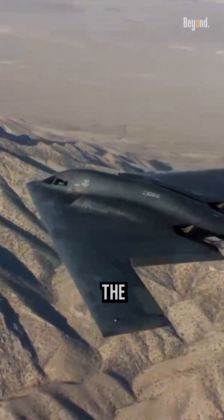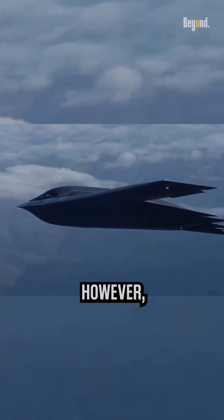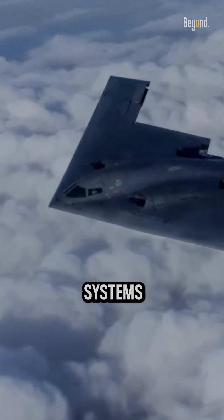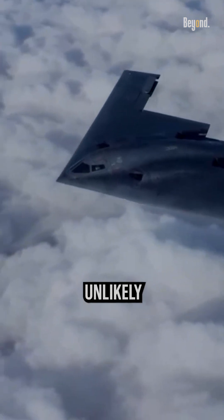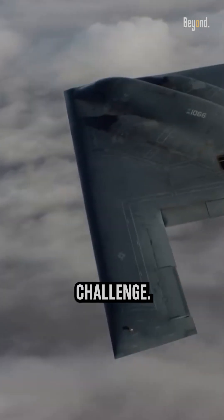And yes, especially the Russians and Chinese have been talking about anti-stealth systems for a long time. However, they still don't have a grasp on how exactly US stealth systems work. Hence, it is very unlikely that they will have any answer. But still, finding it is a challenge.